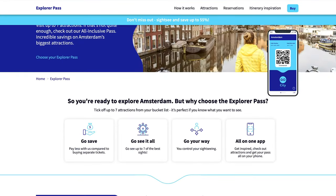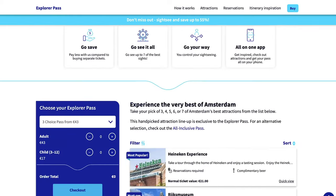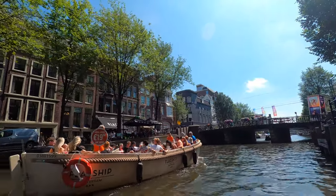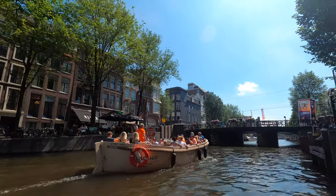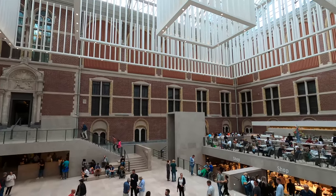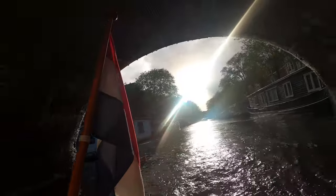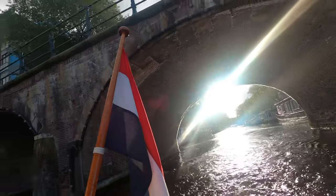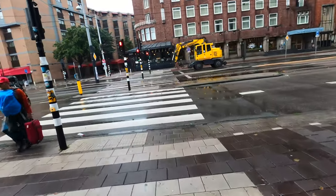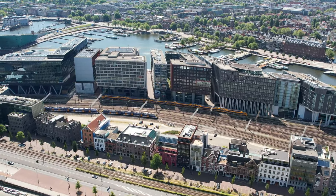There are two types of Go City Amsterdam Passes: the Explorer Pass and the All-Inclusive Pass. The Go City Amsterdam Explorer Pass allows you to visit 3, 4, 5, 6, or 7 out of 25 different Amsterdam attractions. The more attractions you pick, the pricier the pass. This pass is valid for 60 days, and you can choose from a variety of attractions including the Rijksmuseum, the Heineken Experience, and the Van Gogh Museum. You can also choose from a variety of boat cruises and canal tours, which are highly recommended. The pass also includes access to the Hop On Hop Off Bus Tour, making it a great choice if you know what you want to visit and have limited time.